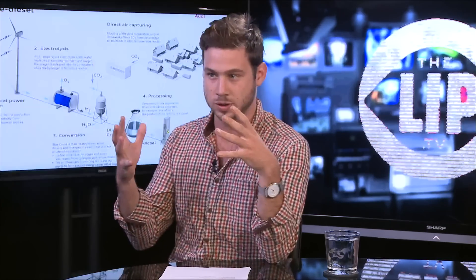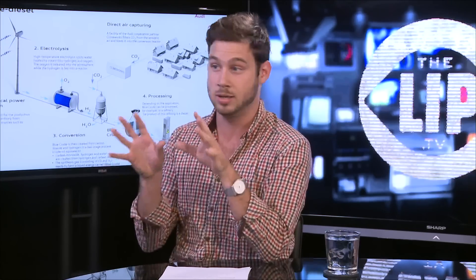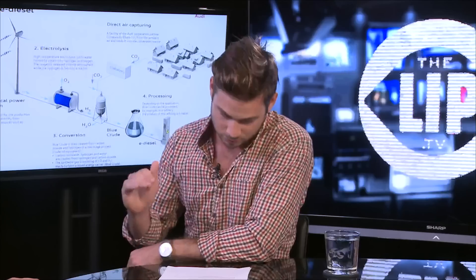The process in which it's made is really simple, but more importantly, we're not extracting it from the ground — it's renewable. It's made in three steps. They harvest solar power and wind power, renewable sources, to get this plant working in the first place. They're not using non-renewable energy, so the plant itself is completely self-sufficient as far as energy goes.